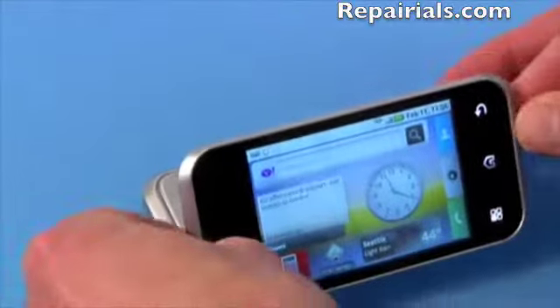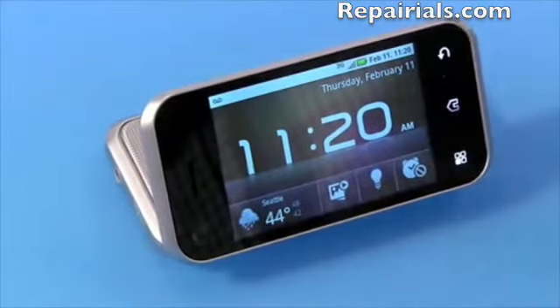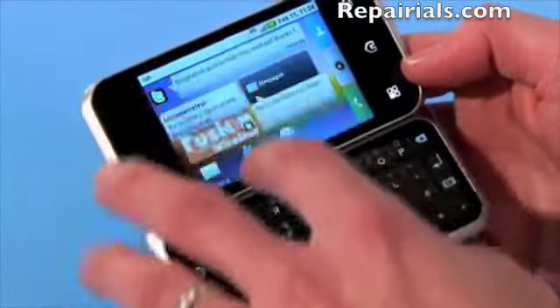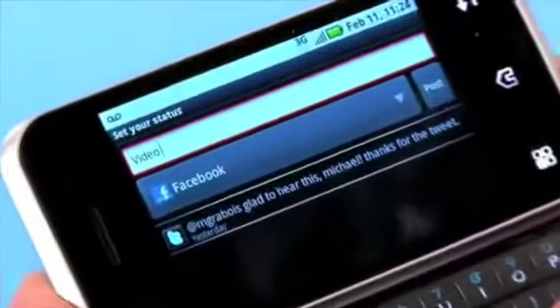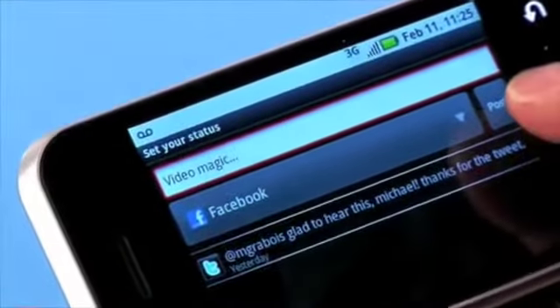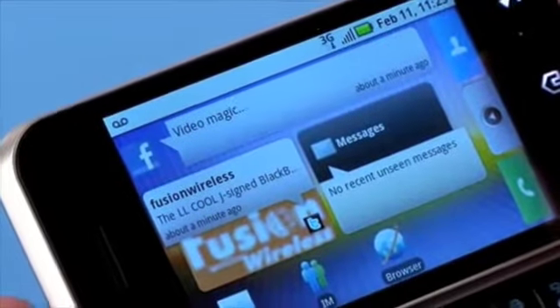Another way you can hold the Backflip is just by putting it down flat, which is great if you're watching a movie or television show. And Moto Blur makes viewing and updating social media site statuses a breeze — let's make a quick status update. It's that easy.